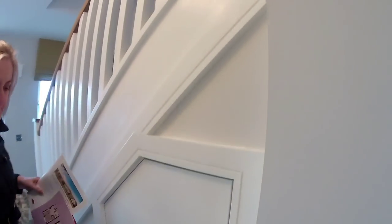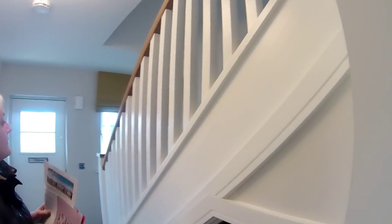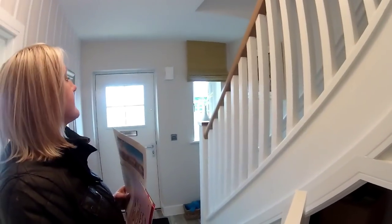Shall we start in the hallway? So we've got a nice banister there — look at that — and you've got a nice window as well as you come in. There's an understairs cupboard and a door there.